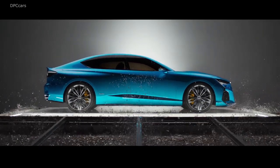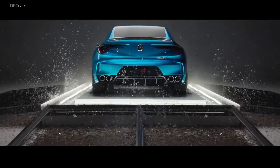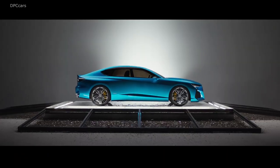The Acura Type S concept is the brand's preview of how a sporty take on the next-gen TLX might look, and the company gives the four-door a big debut during Monterey Car Week.